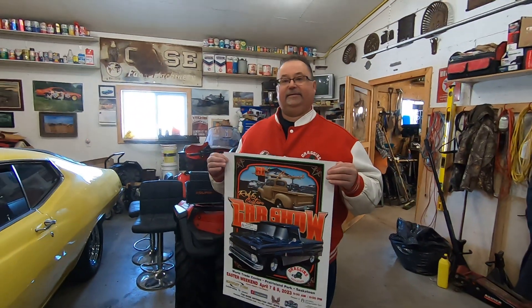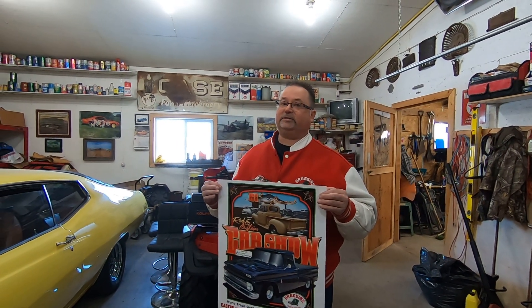Really going to be a neat show this year, Shane. Yeah, it's going to be awesome. Come on down and check things out — Easter Long Weekend. You're sitting there having turkey, come on down and check it out. Thanks very much for watching, guys. Hope to see you there at the Dragons Car Show, April 7th and 8th, Easter Weekend. Thanks for watching.